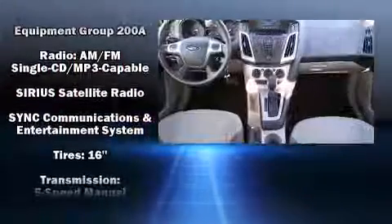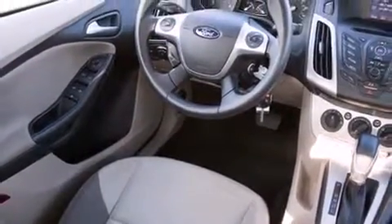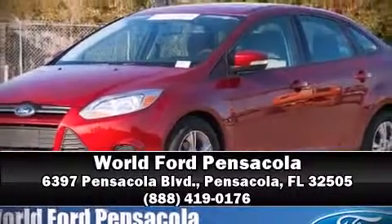Ignition disabling and ABS brakes round out the safety package. This car was designed with safety in mind, allowing you to drive with even greater assurance. Stop by our dealership or give us a call for more information.